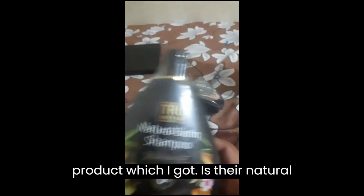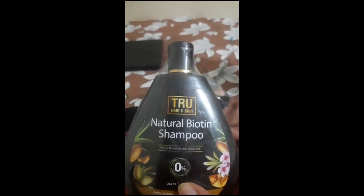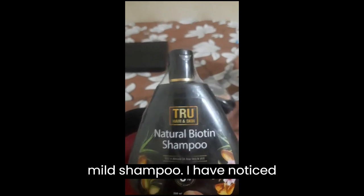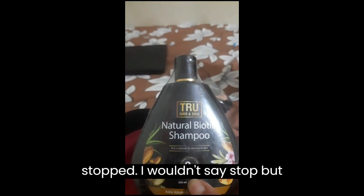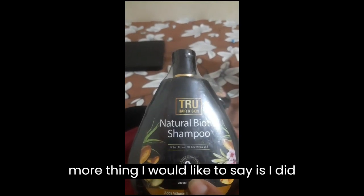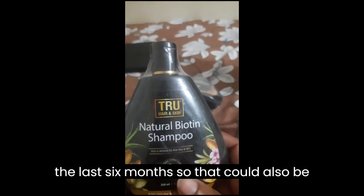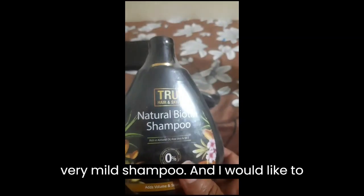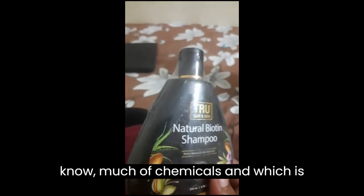The second product I got is their natural biotin shampoo — I think this is my third bottle. The reason I ordered it is that it's a mild shampoo, and I've noticed my hair fall has much reduced and is in control. I did change cities in the last six months, which could also be a factor, but this is a very mild shampoo. I prefer products that don't have too many chemicals and are mostly natural, and I've had a good experience with this.